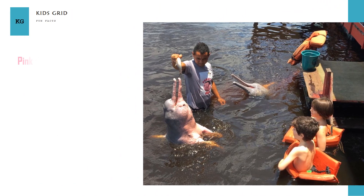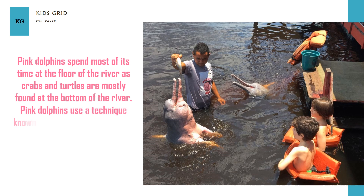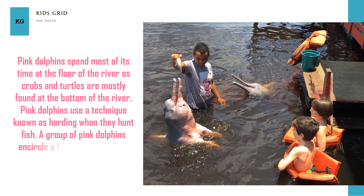Pink Dolphins spend most of their time at the floor of the river, as crabs and turtles are mostly found at the bottom. Pink Dolphins use a technique known as herding when they hunt fish. A group of Pink Dolphins encircles a fish pod to gather them together and then feeds on them turn by turn.